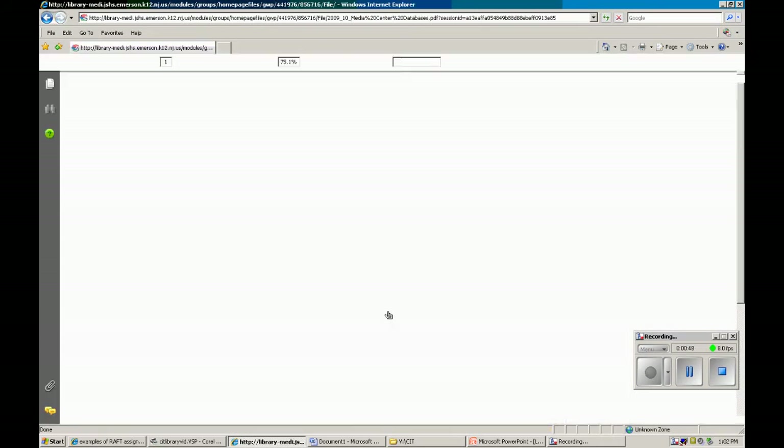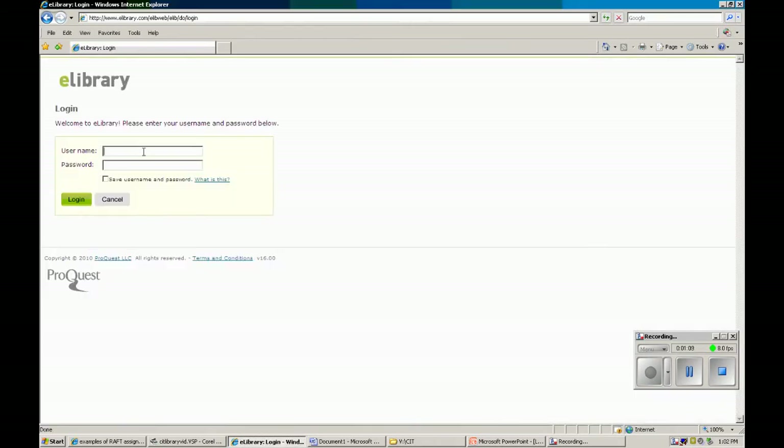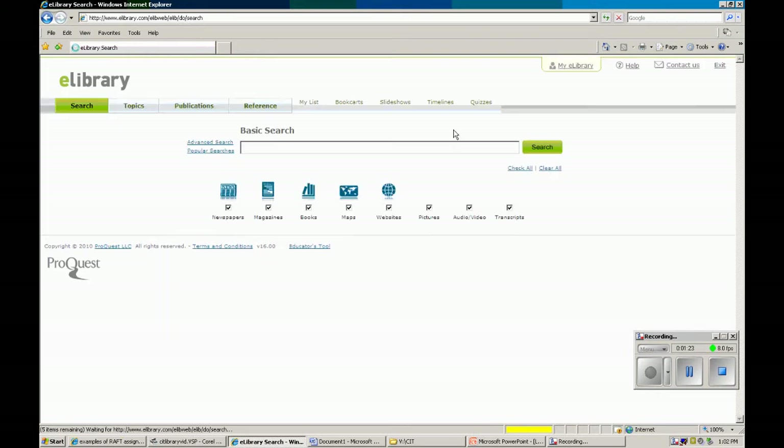We also have a link to our database password sheet. The great thing about this link is that all of the websites are active, so it's not just a printed-out copy — you can just click a link. I like to copy the password before I go in. For example, when I click on this link, I know that my login is Emers Remote. I type that in, paste my password, hit login, and that brings me to our eLibrary page, which is a very useful tool.